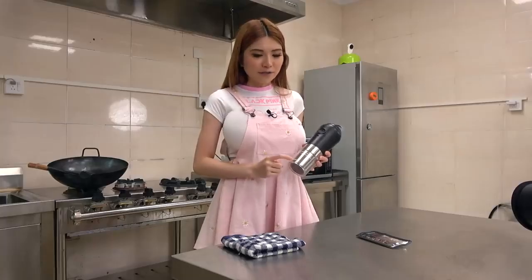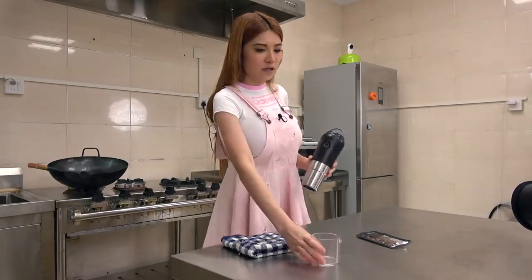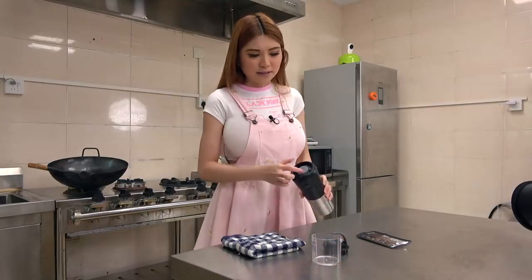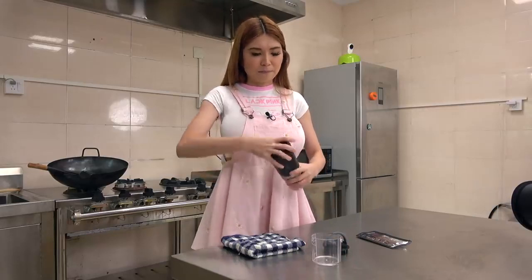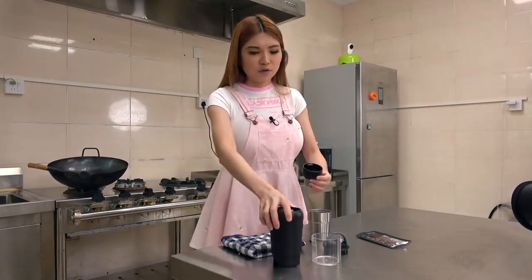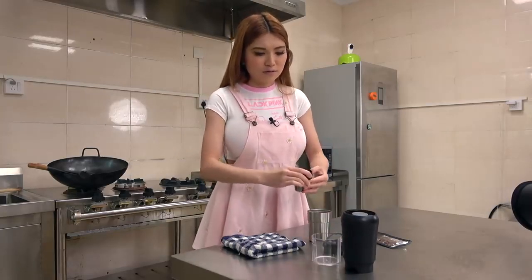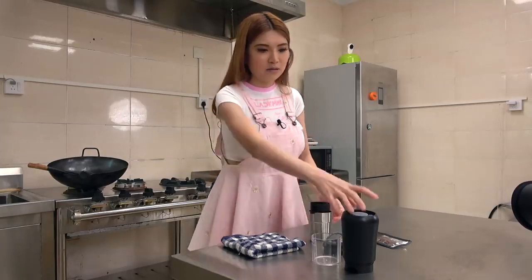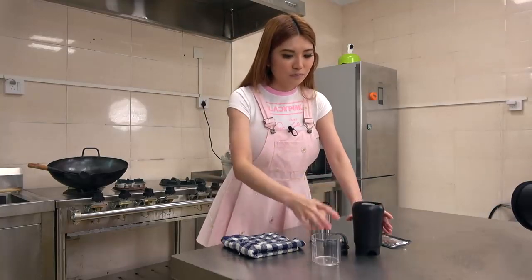Okay, this is the measuring cup. Usually you only put around 12g of the coffee beans. When you open the lid, this is where you put the coffee beans. And this is the cup, this is the filter, there is the hook on the side. You want to place it like this.